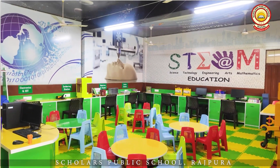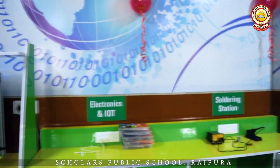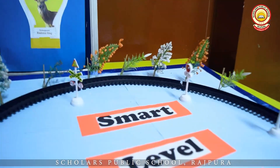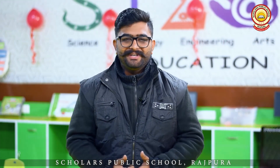Hello everyone, welcome to our amazing Robotics Lab. First of all, I would like to thank our department, our administration department, our management, our principal ma'am, our vice principal ma'am, and everybody who made an extreme effort to bring this on board at Scholars Campus.